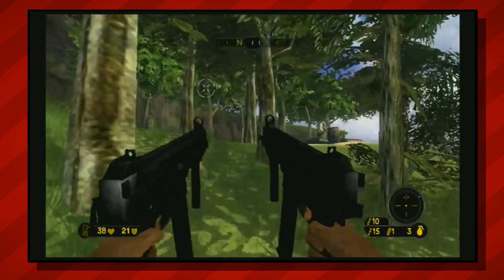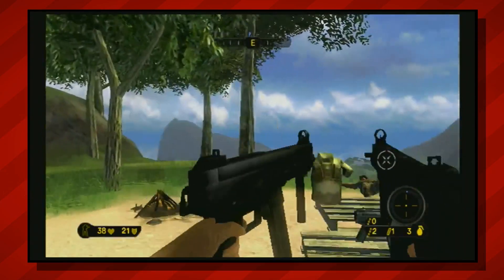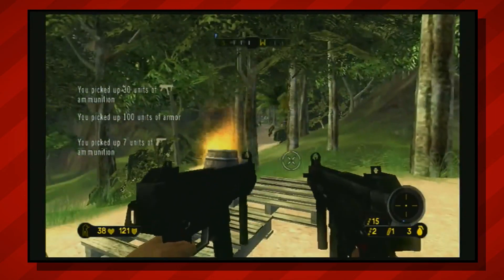All in all, if you're a die-hard Far Cry fan, it might be worth picking this one up just for the sake of the series' history. But otherwise, you're not missing much.